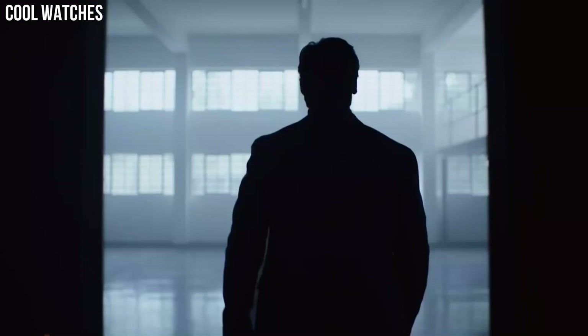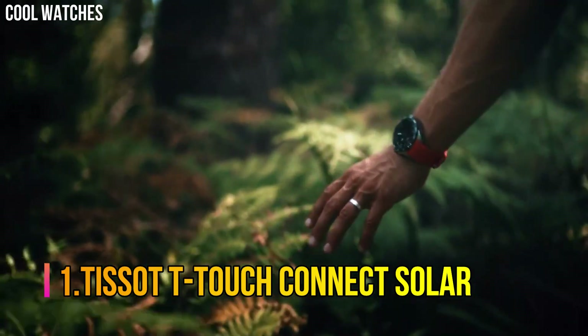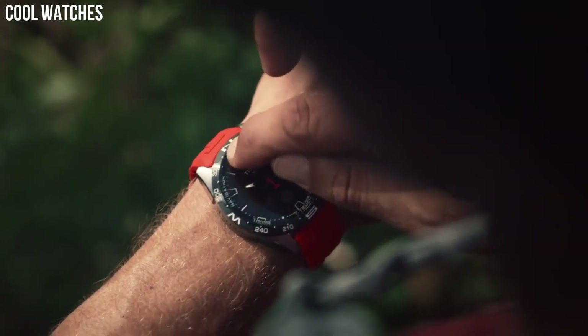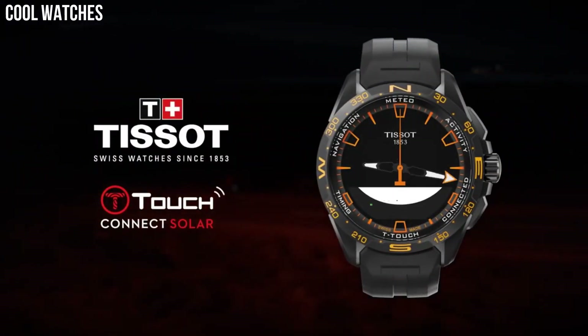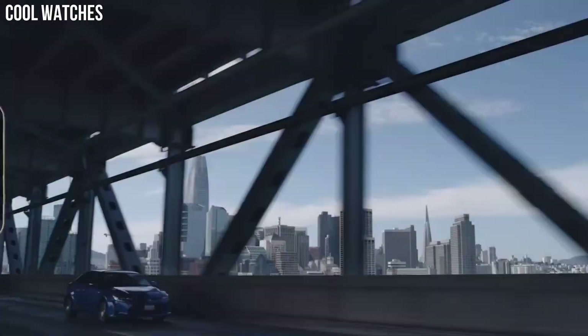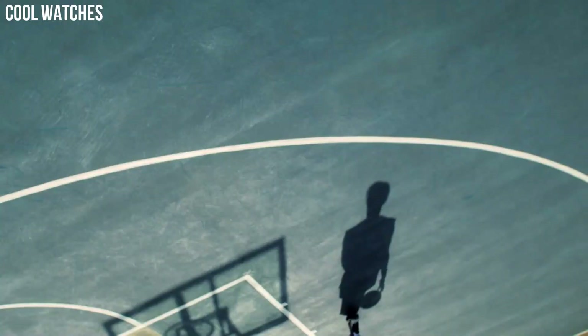Number 1: Tissot T-Touch Connect Solar. The T-Touch Connect Solar continues the design adventure started by the T-Touch. More modern, racy, and sharp, it confidently asserts its sporty, technical, and all-terrain identity.